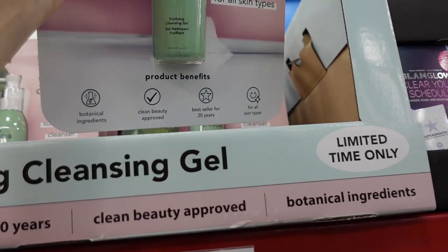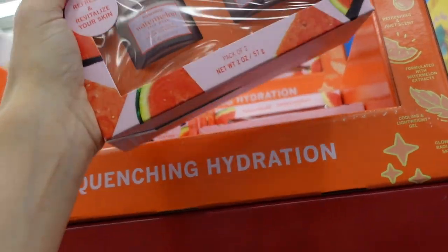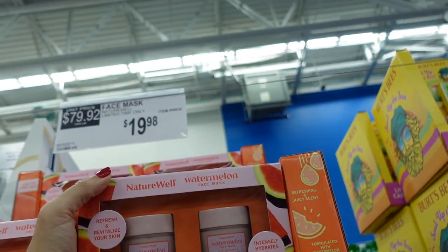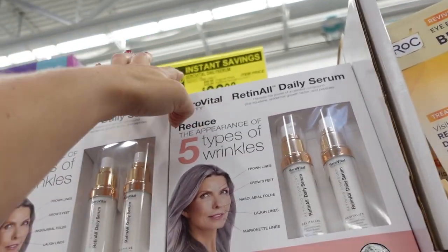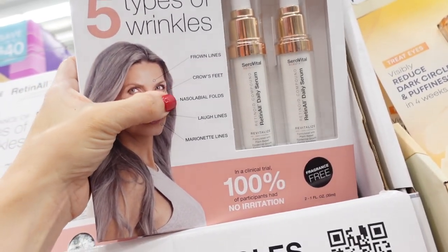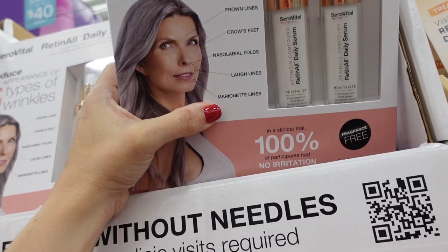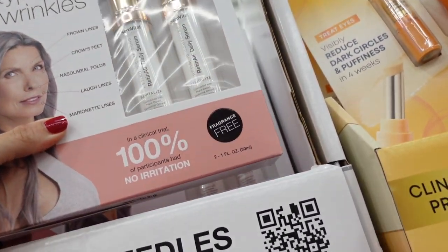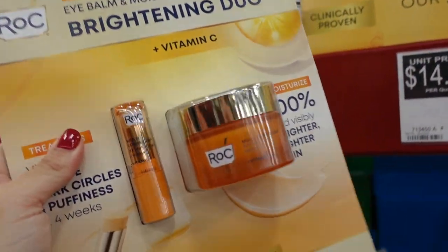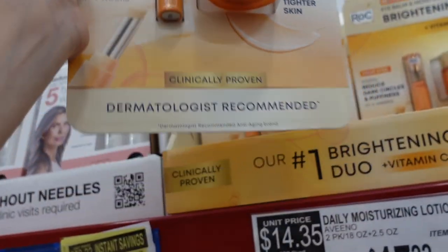The Boscia cleanser is on sale for $21.98 — five ounces. Also a new mask from Nature Well — two two-ounce masks for $19.98. The SeroVital daily serum is down to $38.98, regularly $58.98, and it helps with crow's feet, brown lines, nasolabial folds, lip lines, and marionette lines — you get two one-ounce tubes.